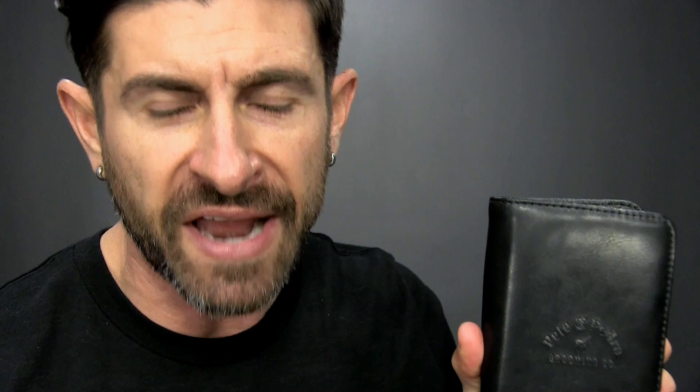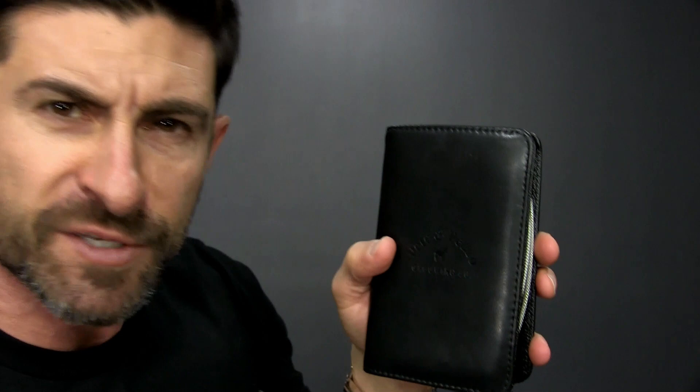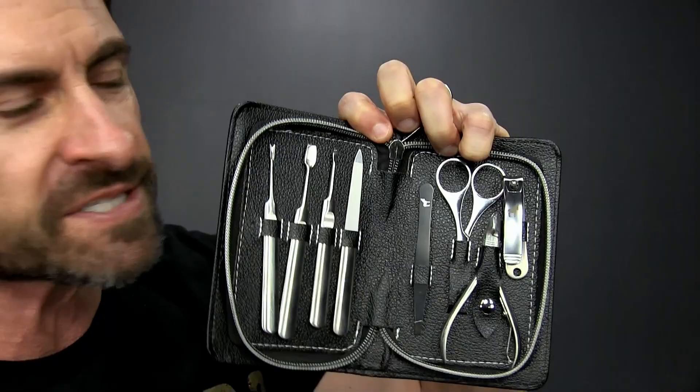Third stocking stuffer is something the well-groomed man is going to love — it's all about the hands and the feet. This is the manicure kit by Pete and Pedro. It comes in a super masculine, high-end carrying case, but inside is where the magic happens. You get all the essentials: clippers, nippers, tweezers, scissors — everything you need.